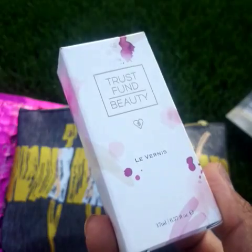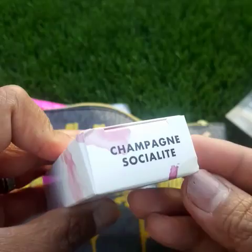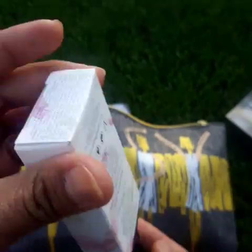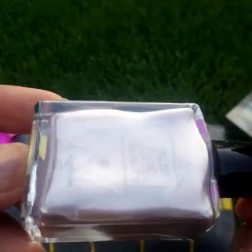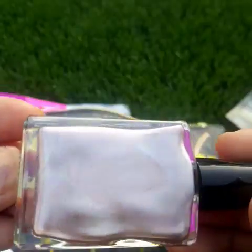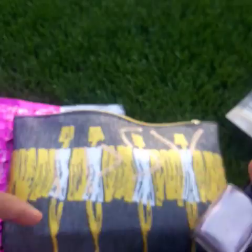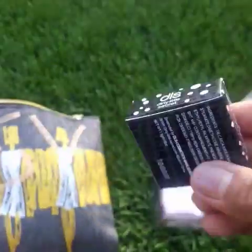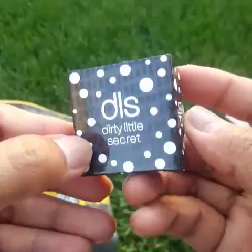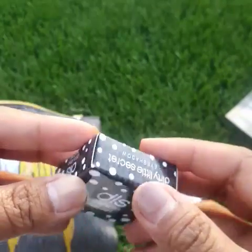The first thing I grabbed here is the Trust Fund Beauty nail polish in 'Champagne Socialite.' It's a very nice color — it's like a metallic bronze. I love bronze color, it's simple but looks fancy.